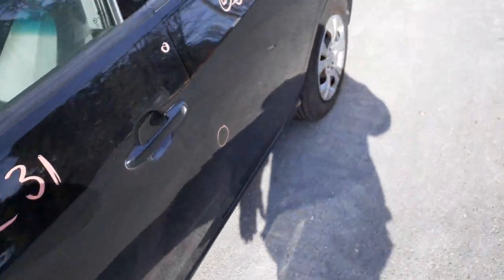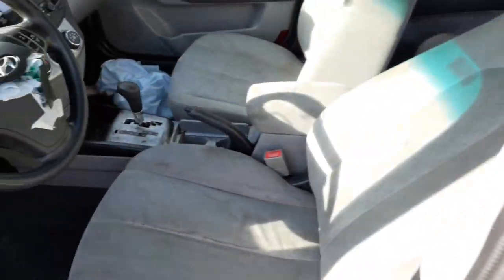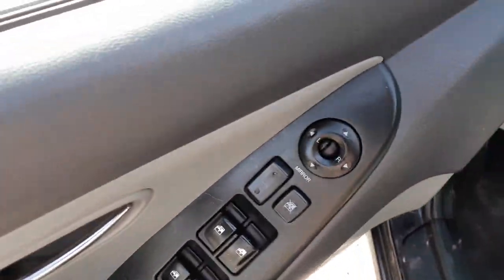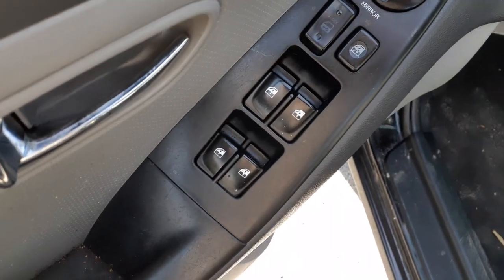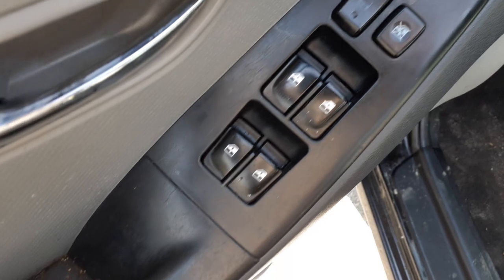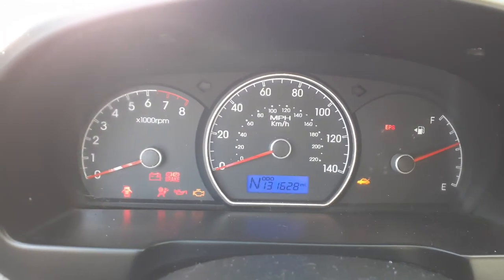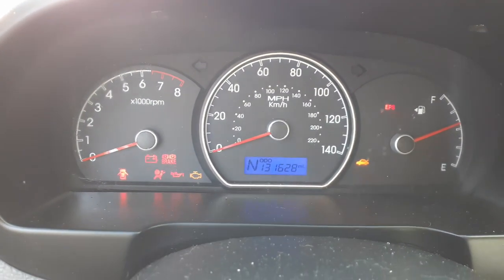Let's do a little bit of the inside. Seats are all garbage — very filthy, disgusting. Here's your window switches: power window, power locks, power mirror, window locks — single auto. There's your cluster: 131,628 miles, tach, trip gauges, tire pressure monitor system.